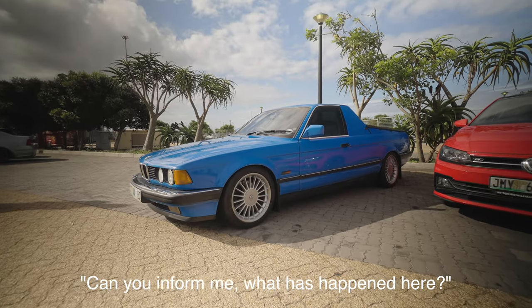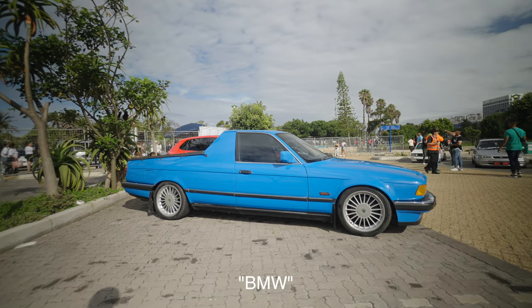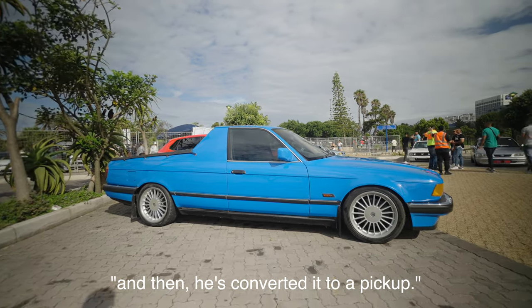What the f**k is this? Can you inform me what has happened here? So he's taken a station wagon BMW and converted it to a pickup.